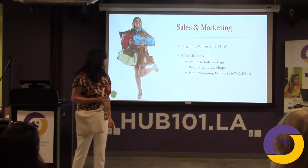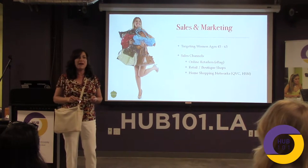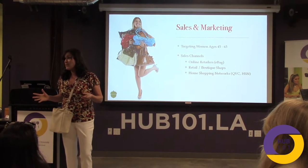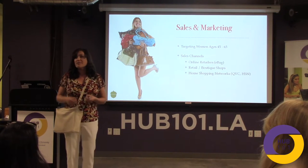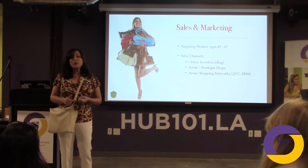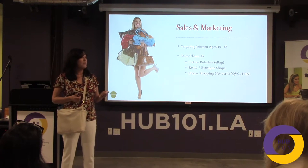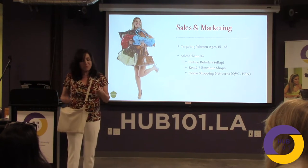Our sales channels: online retailers — eBags is an excellent place for this because they have a video link where you can click on the bag and see all the great compartments and how they work. The retail and boutique markets would be really good because boutiques give customers really hands-on attention. Home shopping network — we're very fortunate to have our foot in the door with a strong player in QVC, and we're really hoping to see this rock at QVC.